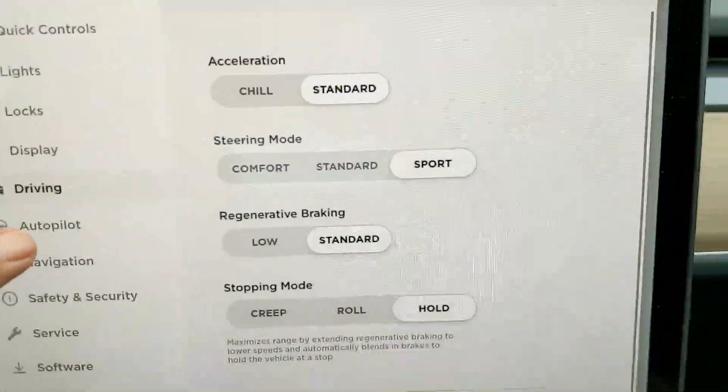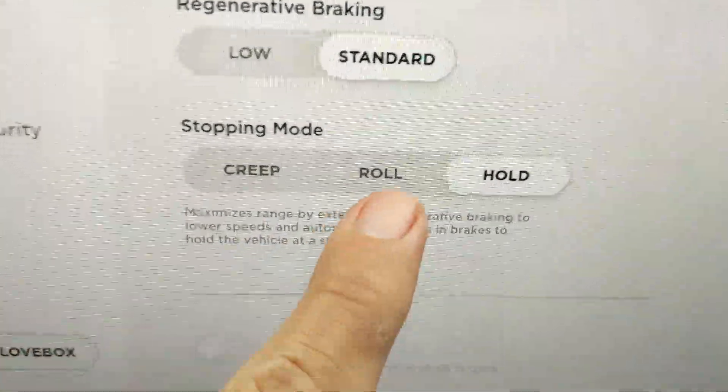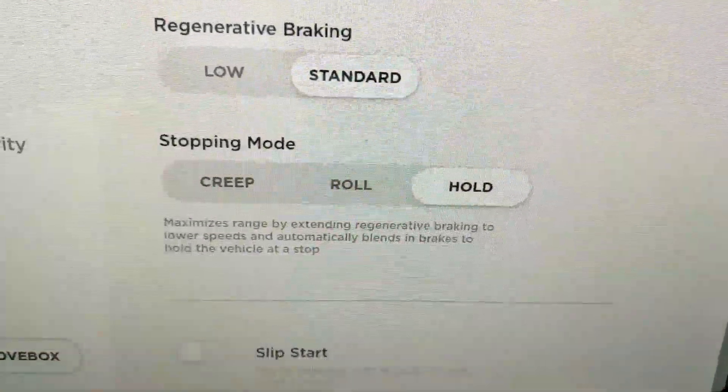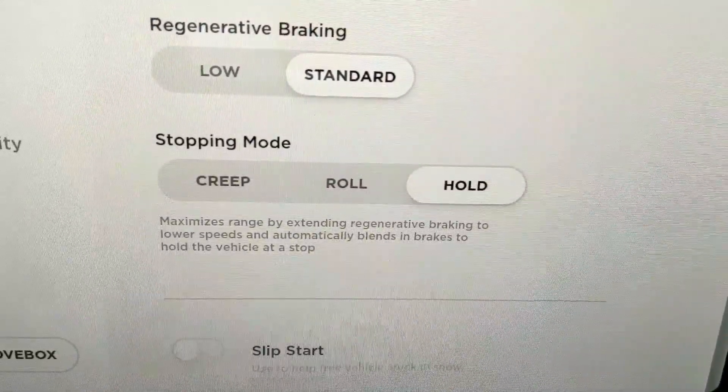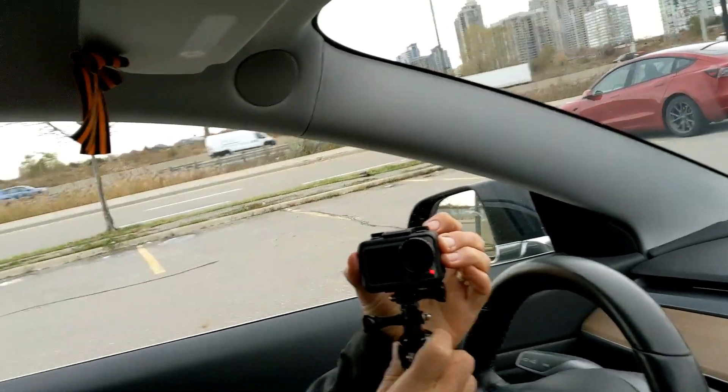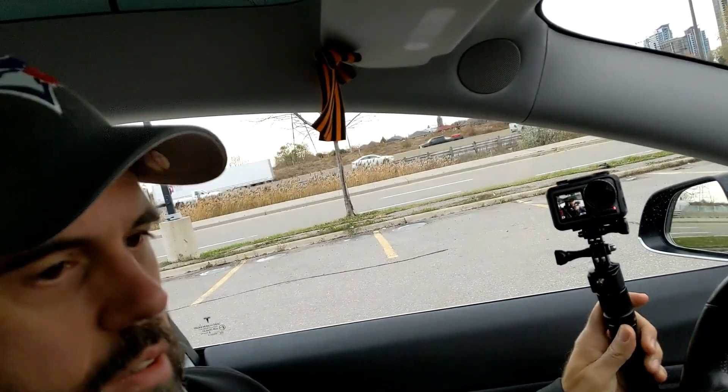So, in the driving settings — it was actually on roll when I first got into the car. You have to have the car in park before you can adjust these. Now there's your hold mode — maximizes below 8 kilometers per hour. When you go below 8 km/h, it just automatically starts stopping. The difference takes a bit to get used to — just two or three times. Before, we were used to letting go of the accelerator as you're coming up to the light and rolling to a stop. Now it's like you're stopping well before the light, so you've got to get used to releasing the accelerator earlier.